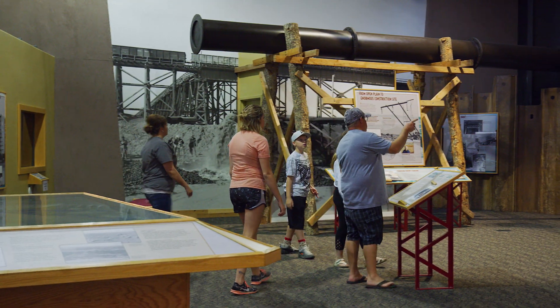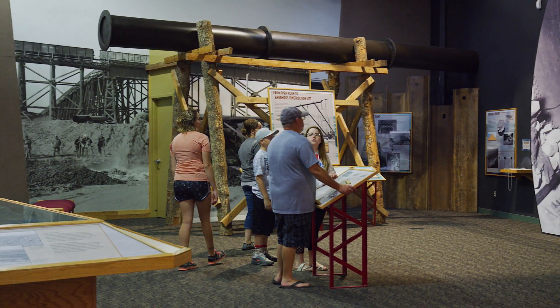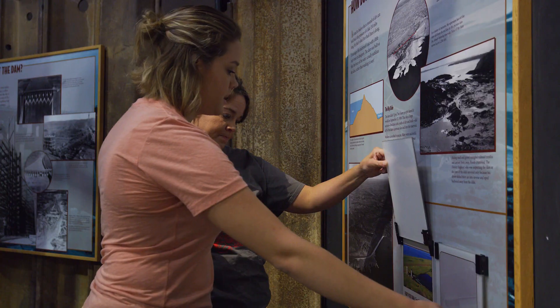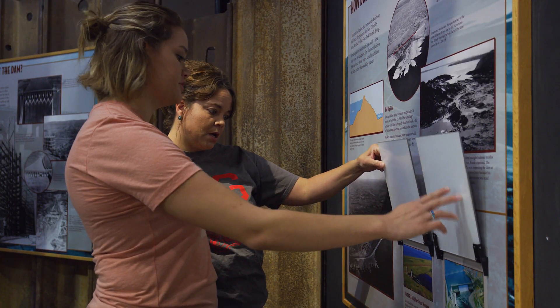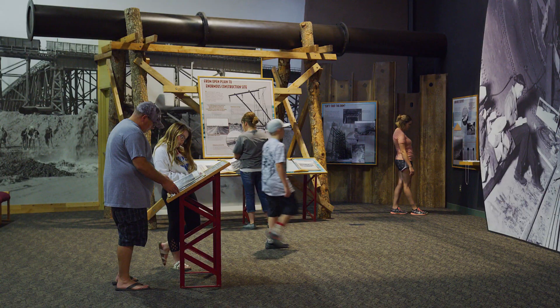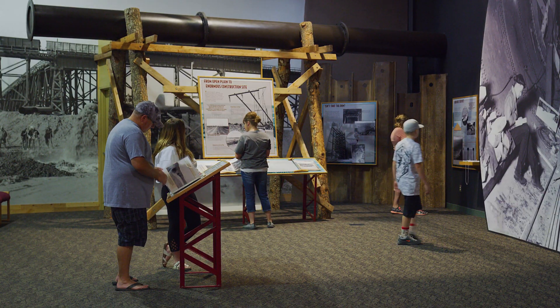We also have a great display on the history of the construction of Fort Peck Dam, which took only seven years to build.